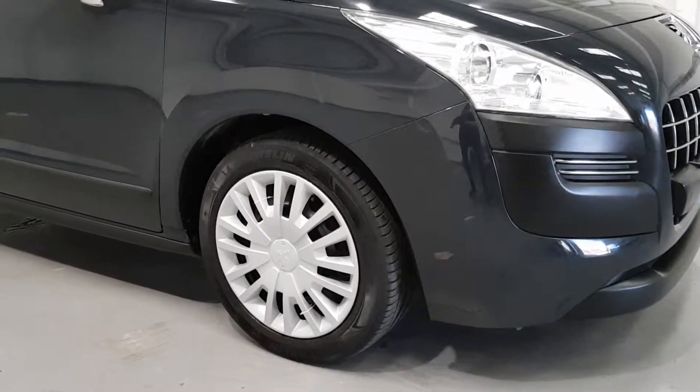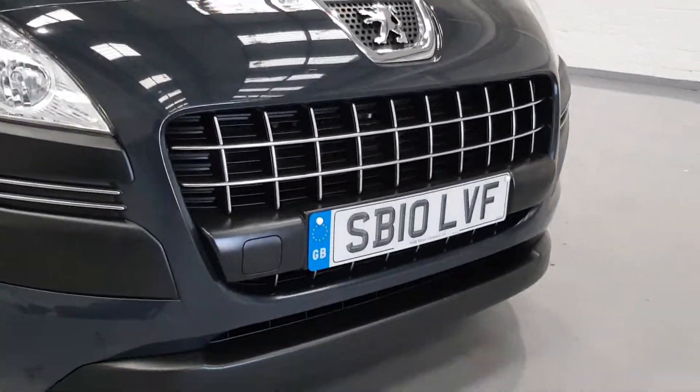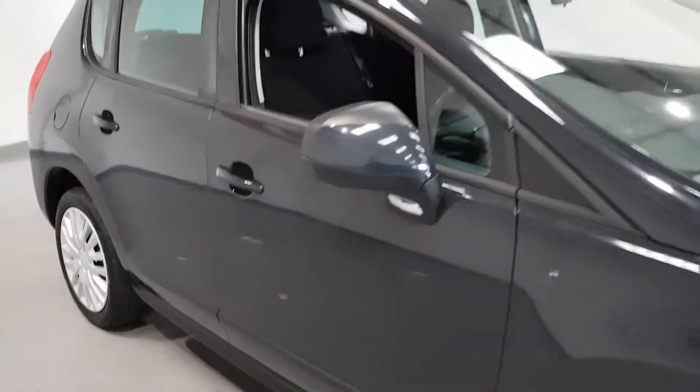We've got the wheel trims in great condition. I really like the front grilles on these — they're just nice and smart, and this is going to be a brilliant family car for someone.